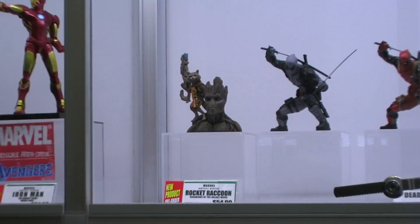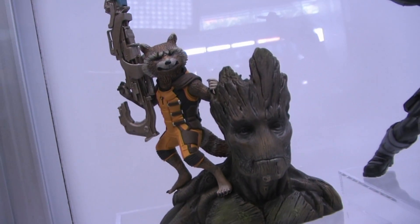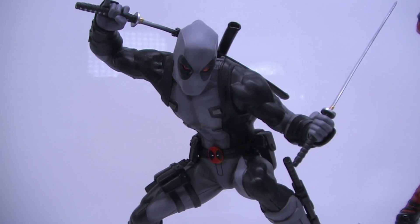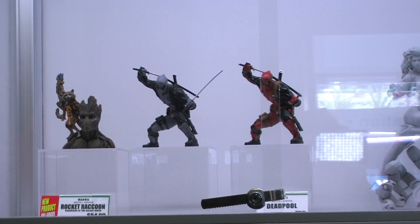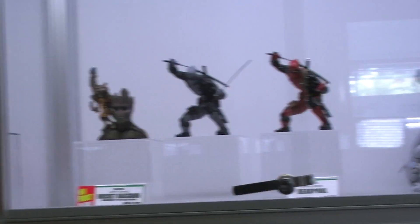For Guardians of the Galaxy, we have our Rocket Raccoon and Groot statue. And showing for the first time: Deadpool. We've got two versions — the standard red and black coloration, and then him in his X-Force outfit. With Artifacts Plus, he can have his hang ten pose or be holding a sword. We're also hoping to include a sign that you can write your own phrase on, since he does that a lot in the comics.